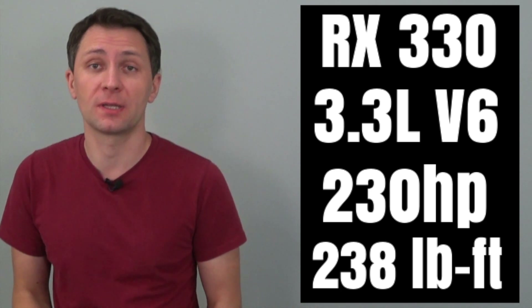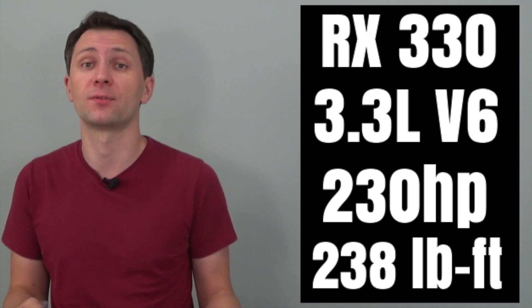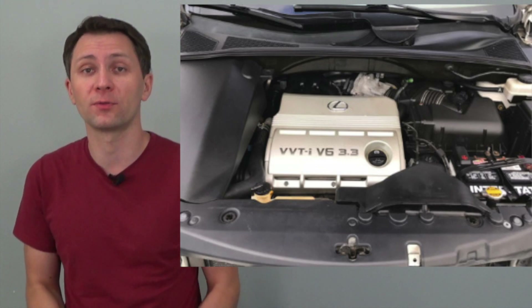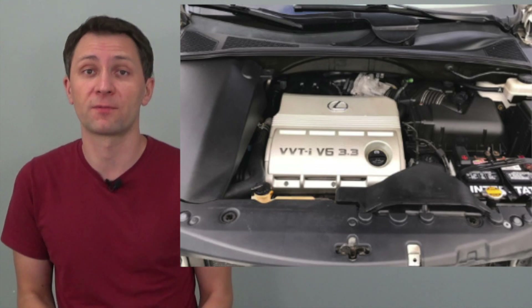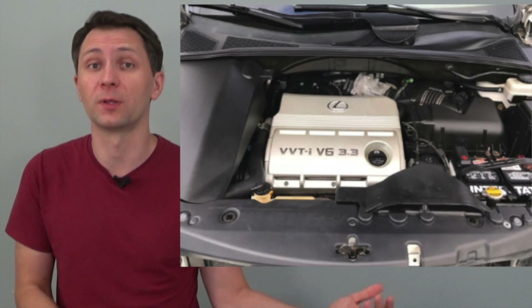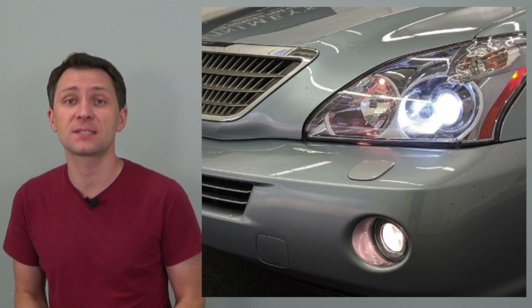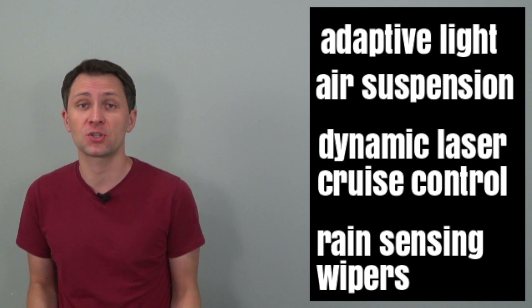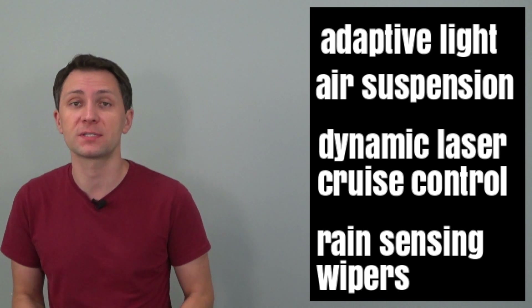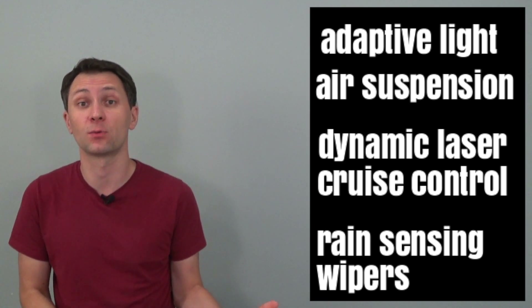The car was badged as the RX 330, featuring a larger 3.3-liter V6 engine producing 230 horsepower and 238 pound-feet of torque, paired with a five-speed automatic and offered in either front or all-wheel drive. New technology features included an adaptive front lighting system with swivel headlights, height-adjustable air suspension on all-wheel drive models, a dynamic laser cruise control system, and rain-sensing wipers.